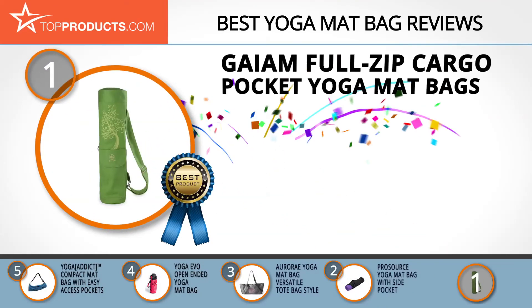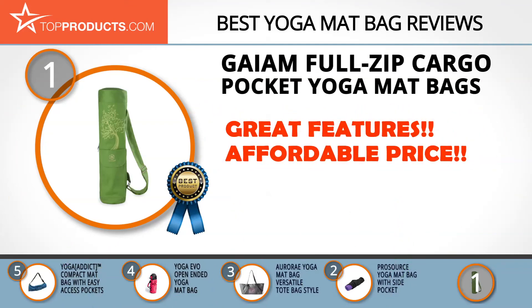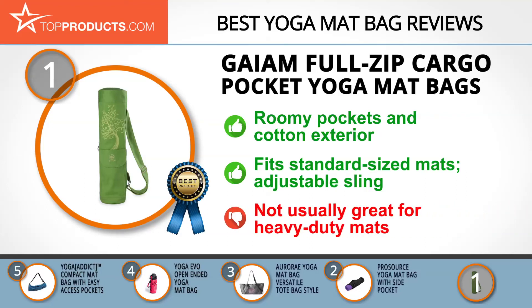Finally, the Gaiam Full Zip Cargo Pocket Yoga Mat Bag made it to our top choice position because it provides a good array of features at an affordable price. Gaiam is well known for its range of expertly crafted yoga products, all designed with a focus on the earth and its customers in mind. The Gaiam Full Zip Cargo Pocket Yoga Mat Bag combines convenience with comfort, featuring roomy pockets and a soft cotton exterior. It fits most standard sized mats and offers an adjustable sling for added comfort. This bag may not be large enough for heavy-duty mats, but hundreds of users say it fits their mats with room to spare.